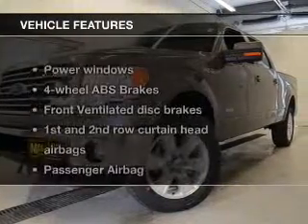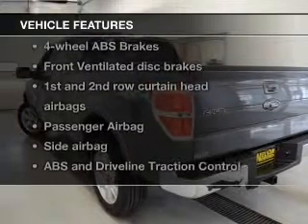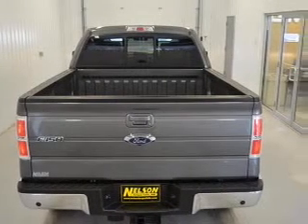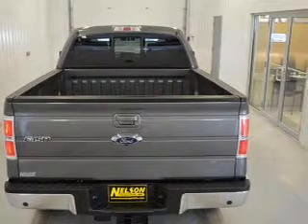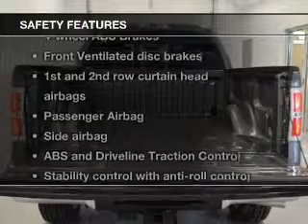The features include leather seats, heated seats, Bluetooth connectivity, trailer hitch, auto-dimming mirrors, dual temperature controls, an alarm system, power seats, cruise control, and split rear seats.